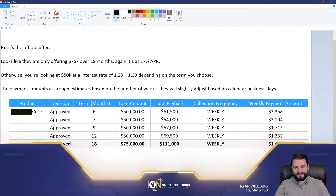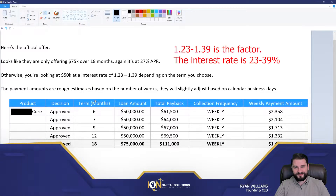Here's the official offer. Looks like they are only offering $75,000 over 18 months at 27% APR, reiterating what I said over the phone. Now he was looking for around $100,000 — it just wasn't going to happen. Otherwise, you're looking at $50,000 at an interest rate of 1.23 to 1.39, depending on the term you choose. So there's flexibility. Ultimately, your payment can be lower if you go with an extended term, but your interest is higher.